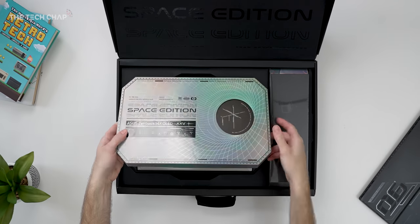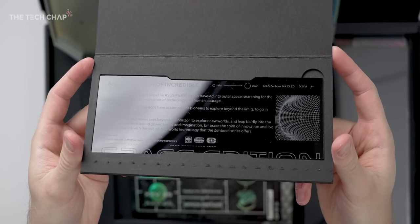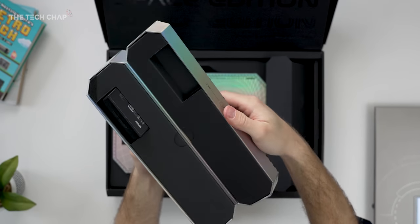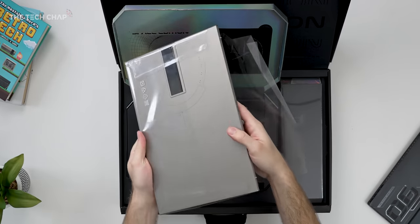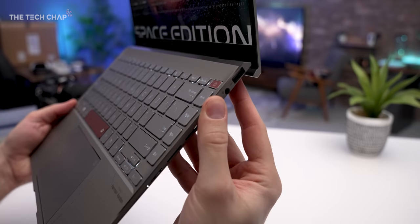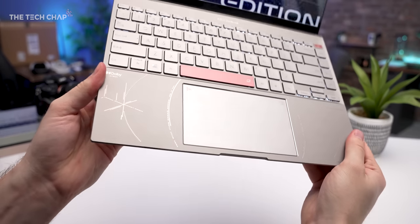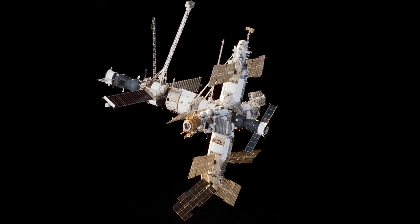Inside the fancy reflective box we have a few little collector items including some stickers, and the box itself doubles as a stand, which is handy. ASUS call this Zero-G Titanium, which also has very cool copper accents, and the design is partly inspired by the MIA, where they actually had an ASUS laptop on the space station.